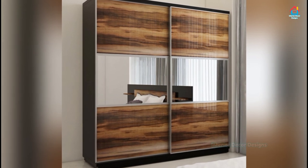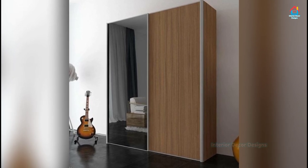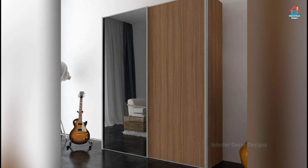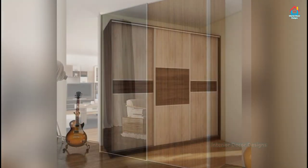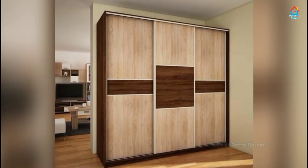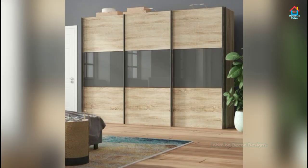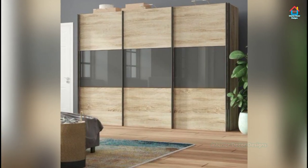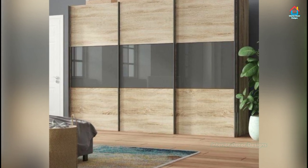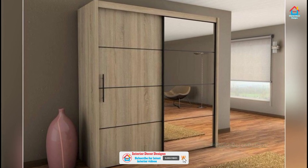These doors are fixed in channels at the top or bottom of a closet frame and move horizontally along the track. Wardrobes with sliding doors are decor choices which can add tremendous value in terms of function and style. Since such doors slide on channels, they don't need any space to open out like swinging doors, making them an ideal storage solution for small bedrooms and rooms or hallways with limited space.